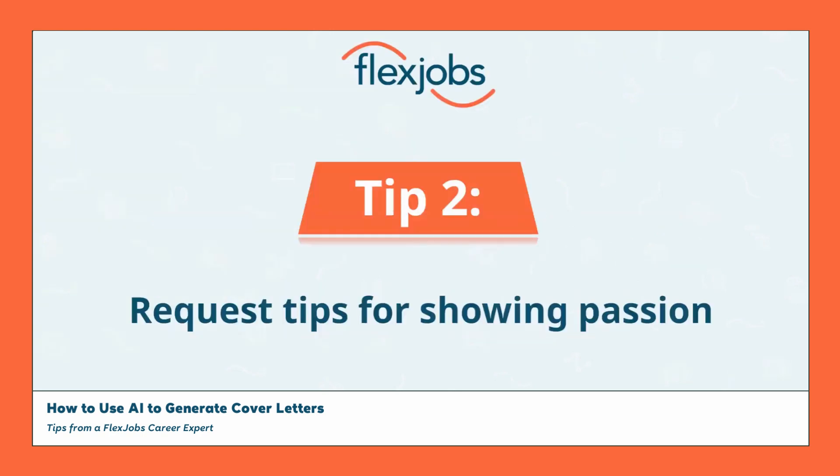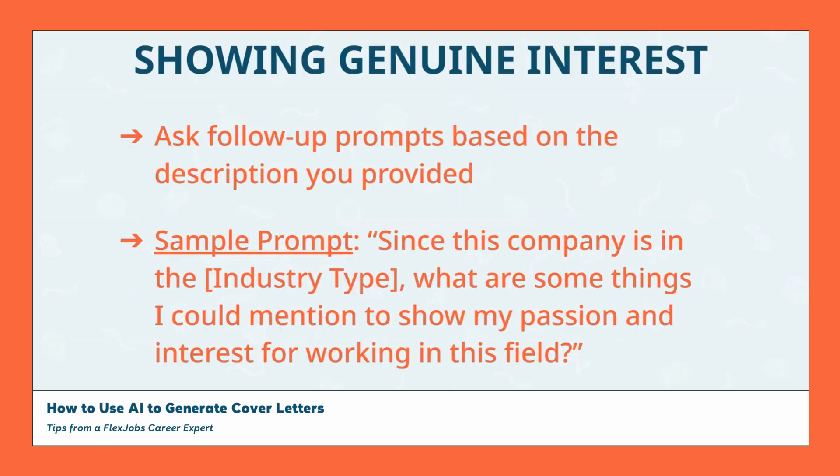It can also be really beneficial to include in your cover letter an explanation for why you are passionate and genuinely interested in this role and this company, which can be challenging, but AI can assist you with this too. AI tools can give you some valuable insights into ways to establish a connection with this company based on the industry in which they operate. This sample prompt will help you uncover some specific ways to demonstrate that connection and better communicate your interest in the company's field.